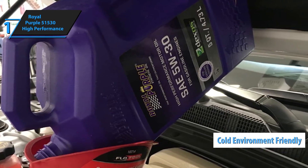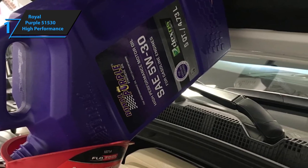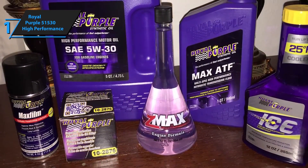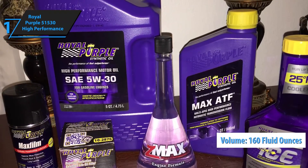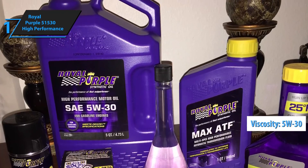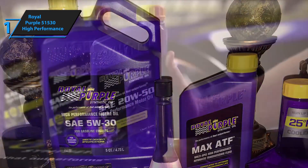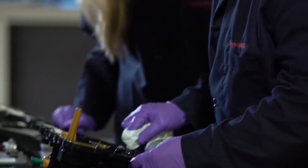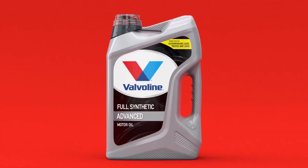In short, your engine will feel like it was granted a new lease on life through the regular use of this oil. Royal Purple 51530 High Performance Synthetic Oil has a liquid volume of 160 fluid ounces and a viscosity of 5W30. The product comes in a size of 8.25 x 5 x 8.5 inches and weighs 8 pounds. You want the best? You got it! Thanks for watching, and I hope to see you guys in the next video. Till next time, see you later.